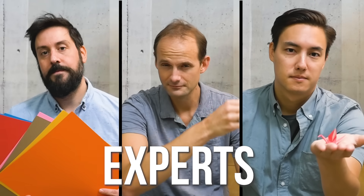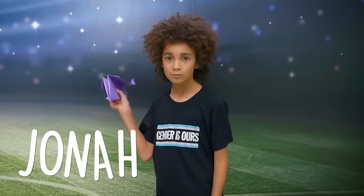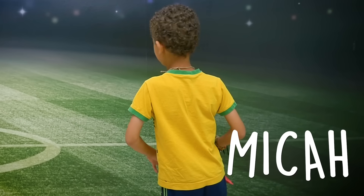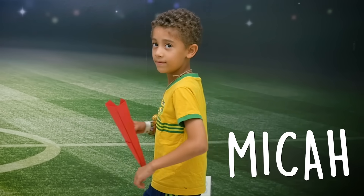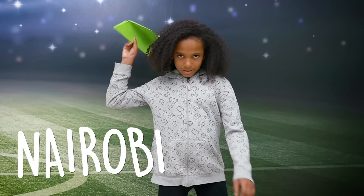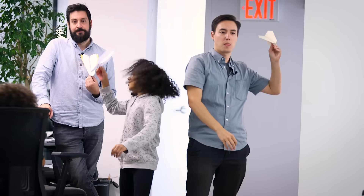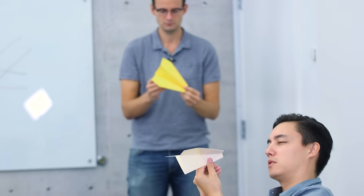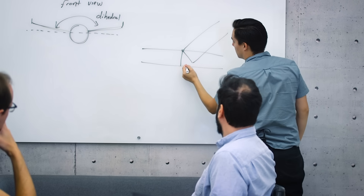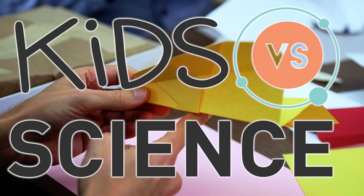We're putting our team of bona fide specialists up against three awesome kids. My name is Jonah Fisher. I'm 10 years old, and when I grow up, I want to be a filmmaker. My name is Micah. I am seven, and I want to be an astronaut. My name is Nairobi. I am 10 years old, and I want to be an archaeologist. We'll see who can build the best paper airplane — and learn about the surprisingly wide breadth of expertise that goes into making a seemingly simple piece of folded paper. This is Kids vs. Science.